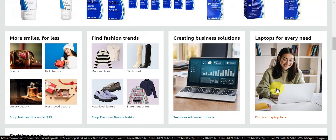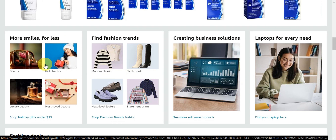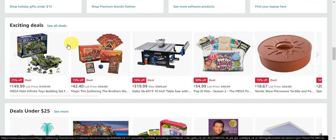First, you need to do some research and planning. Head onto Amazon's website and look for something that has been selling a lot lately. You need to identify what products you want to sell and understand the market demand. There are different categories offered on their website — beauty, gifts, statement prints, and many more.